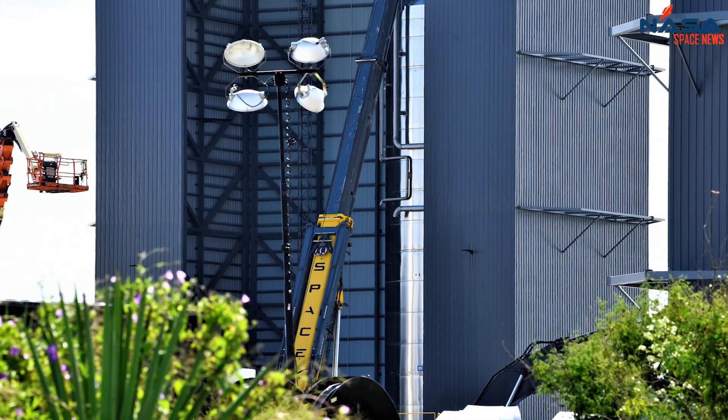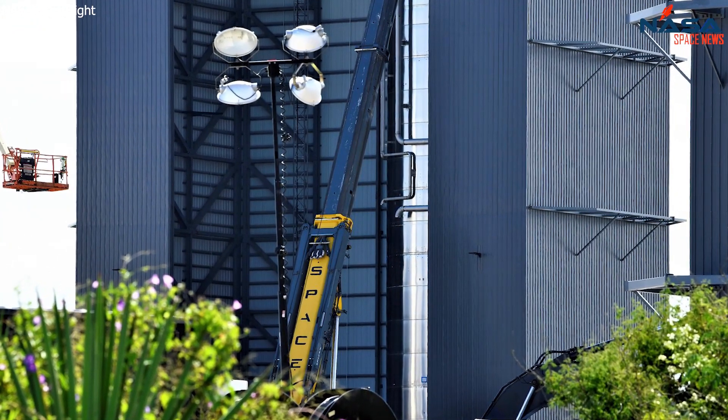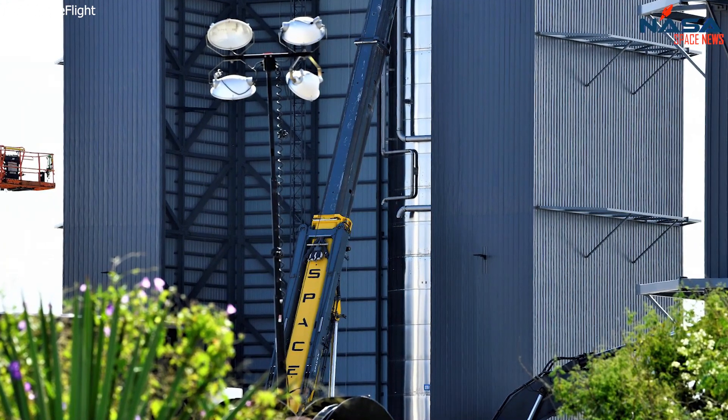GSE-8, the last tank of the orbital fuel farm, has been fully stacked, so it will soon be transported to the launch facility.